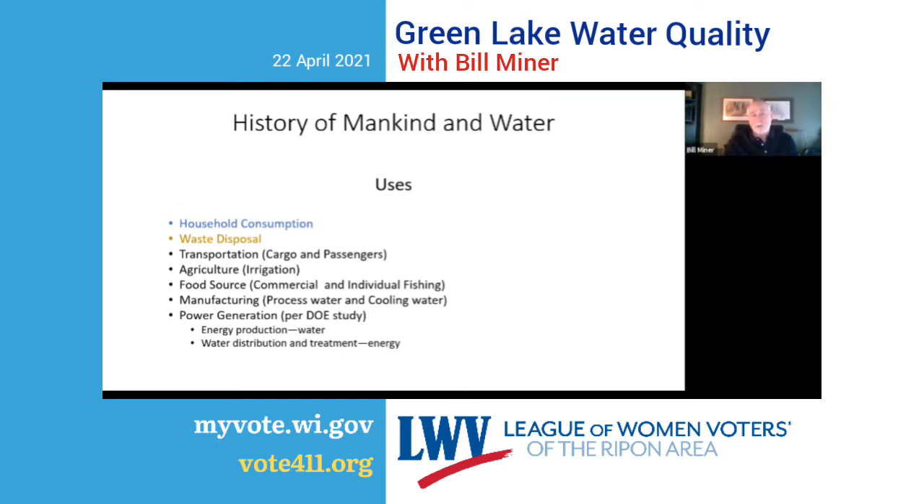The conclusion from that study was that when you conserve energy, you're also conserving water. And when you conserve water, you're also conserving energy. More bang for your buck, if you will.